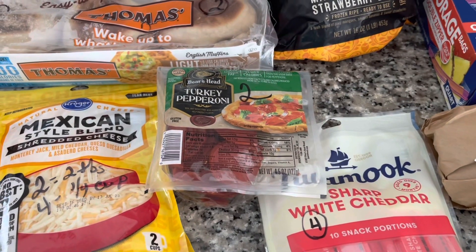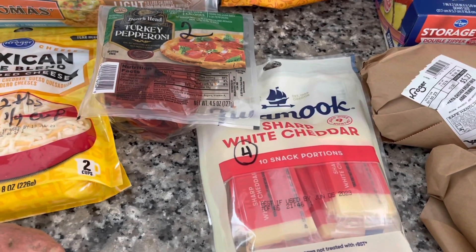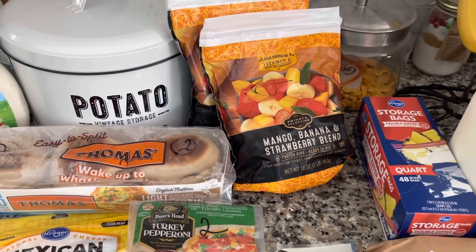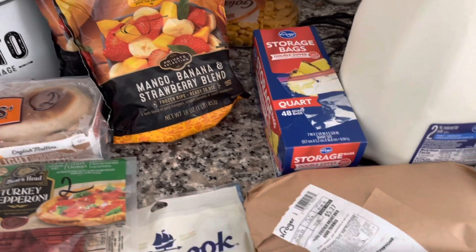Two points for 28 grams of turkey pepperoni, four points for an ounce of sharp white cheddar, and zero points for my mango, banana, strawberry blend. I also just needed some quart sized bags.